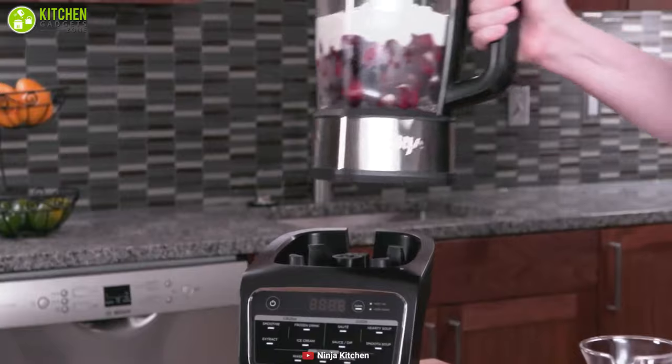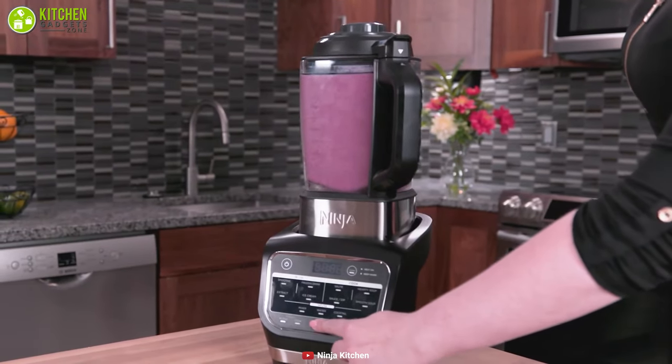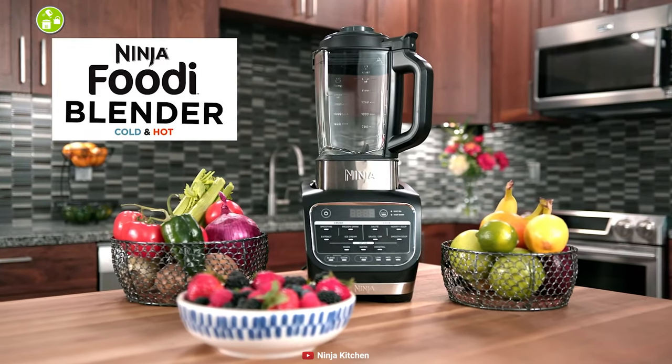Enjoy an all-in-one crushing power solution, no matter if it's hot or cold, with the Ninja Foodie Cold and Hot Blender.